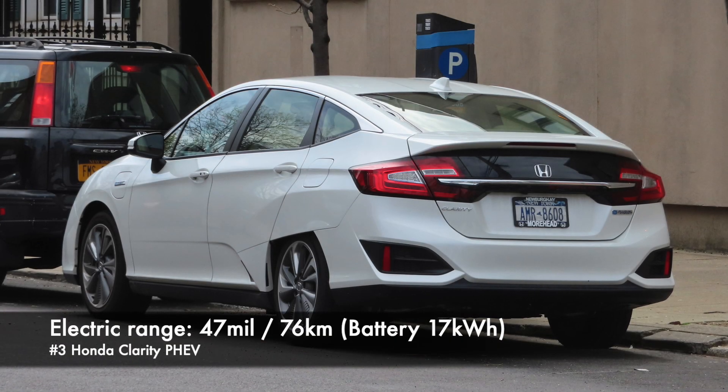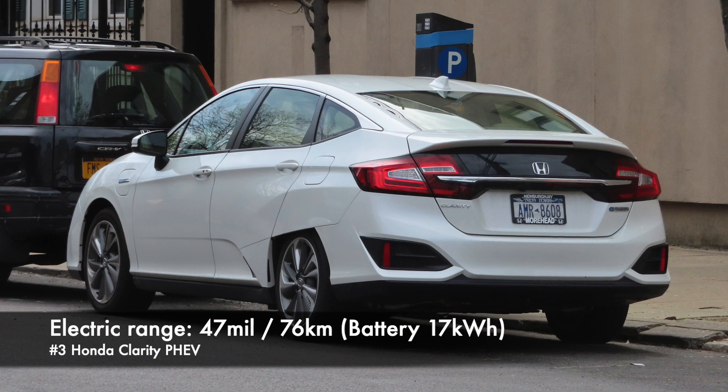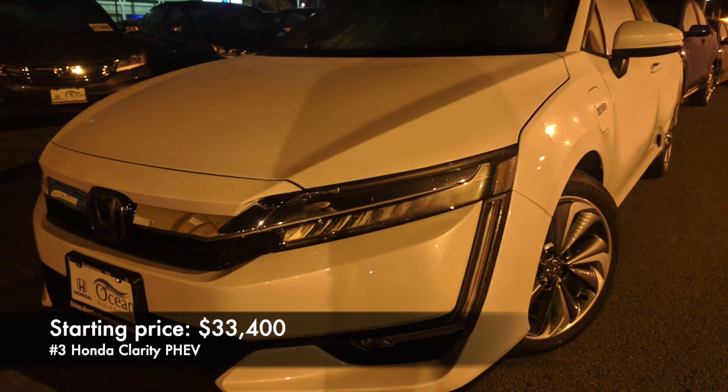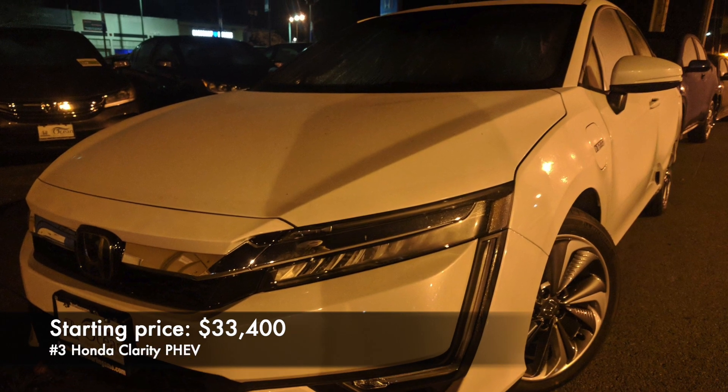Number 3: Honda Clarity PHEV. Electric range in this one is 47 miles coming from a 17 kWh battery. Prices start at $33,000.